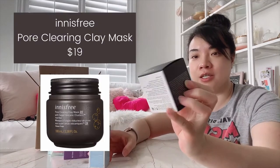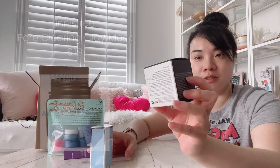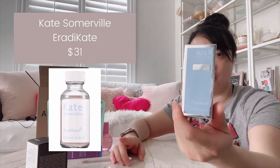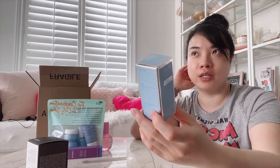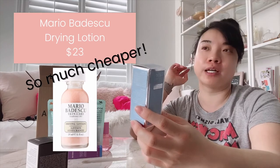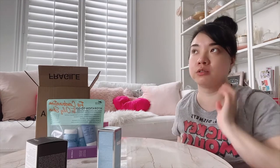I got this Innisfree clay mask. Sometimes clay masks work well for me and it wasn't that expensive, so I thought I'd give it a try. And I got this Kate Somerville Eradikate — essentially it's a drying lotion, similar to the Mario Badescu drying lotion. I'm going to give this one a try. I've used a drying lotion for a couple of years now — it really helps with spot treatments when you get a pimple. So that's what I got for my Sephora haul this time.